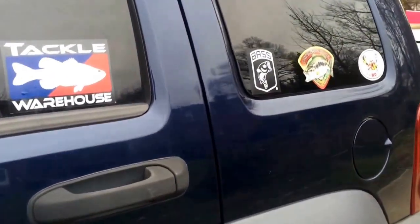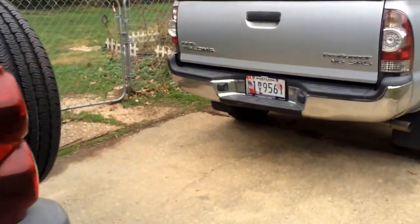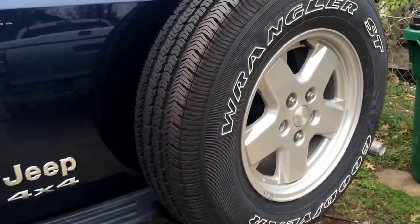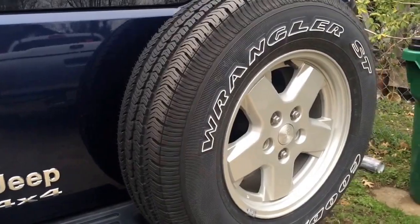I wanted to take a little bit of time to talk about tackle and organization. It's been in the 60s and 70s the last few weeks in December, but it is finally starting to cool off. It's harder and harder to catch fish, and now is the time of year where we need to pay particular attention to organization and cleaning up our gear. Want to see what's in the Jeep? All right.